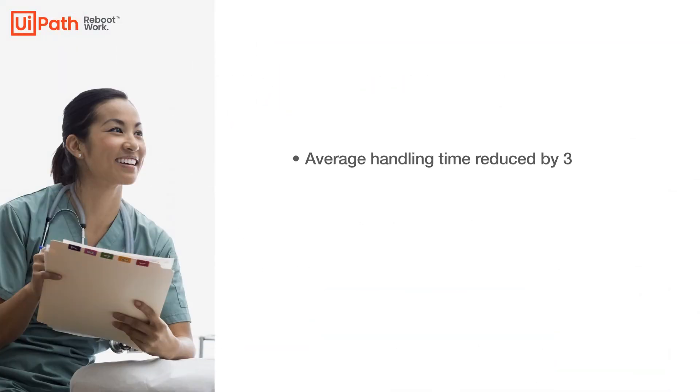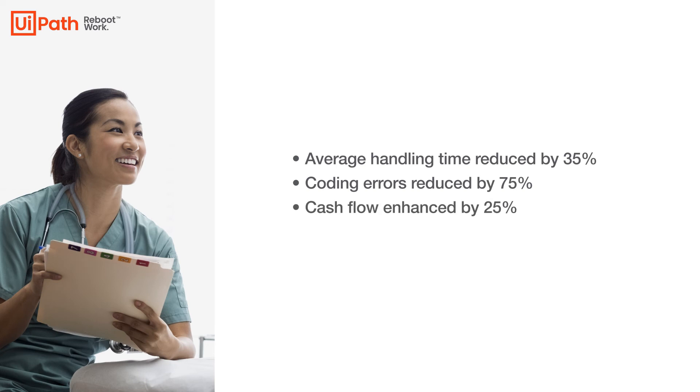Emma's average handling time is reduced by 35%. The robot has reduced denied claims due to coding errors by 75%. Reduction in AHT and coding errors enhances cash flow by 25%. Emma is more efficient and productive, which improves overall patient and provider satisfaction.